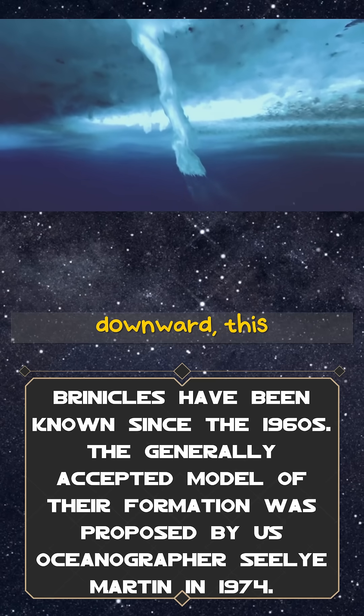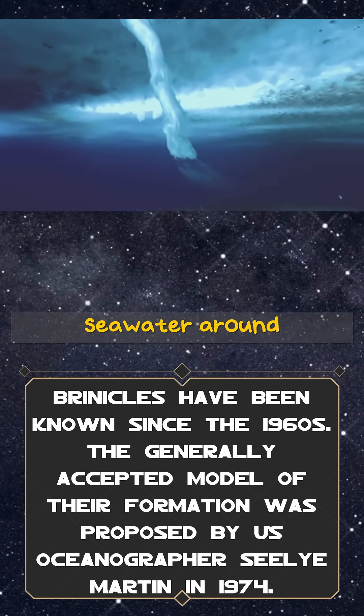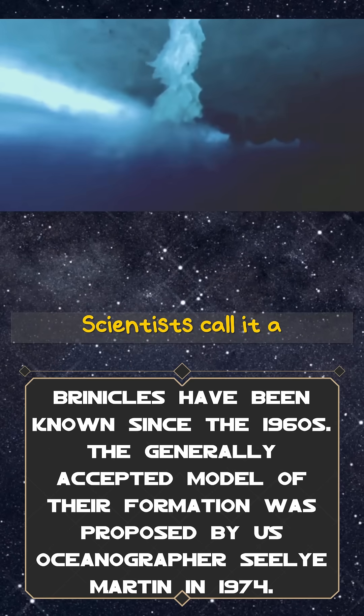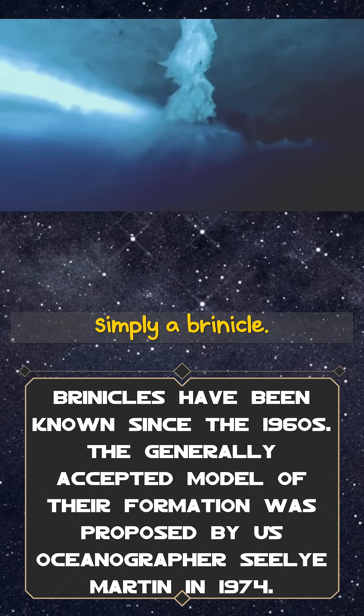As it pours downward, this concentrated salt solution freezes the seawater around it, forming a hollow icy tube that grows towards the sea floor. Scientists call it a brine icicle, or simply a brinacle.